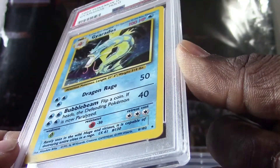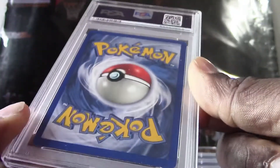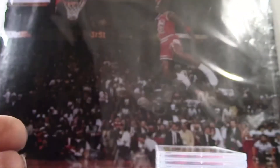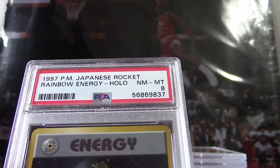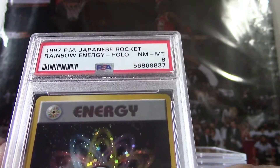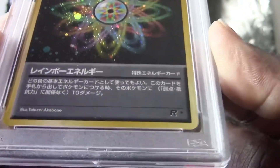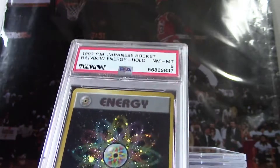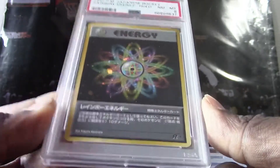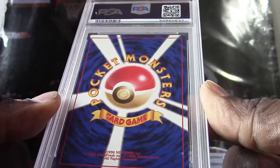That's actually a really good grade for this card — very good grade, so this one is in mint condition. All right, look at the year on this one — 1997 Japanese Rocket Rainbow Energy holo. It's a very nice looking card, you can see the Japanese writing on this one. Got to be a pretty rare card and this one got a PSA 8 — not a bad grade. This one has a different back to it — the Pocket Monsters back.